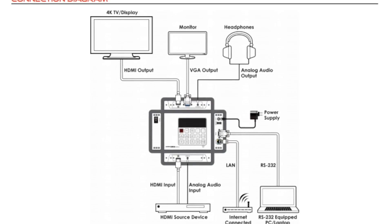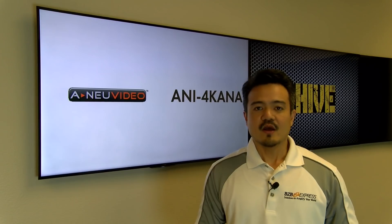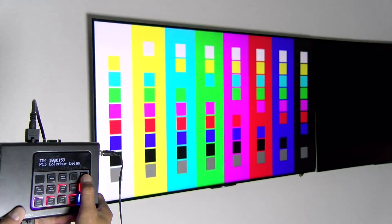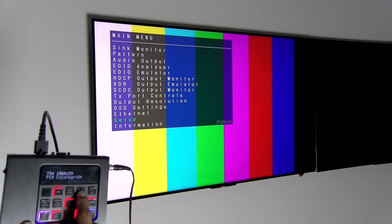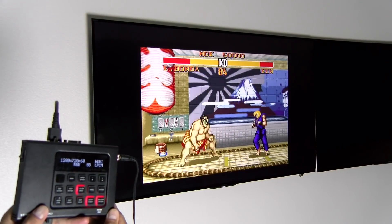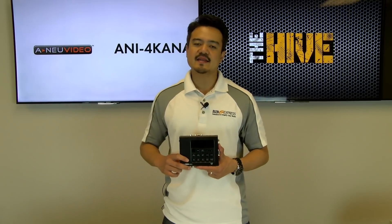With 87 built-in resolutions, 56 test patterns, and over a dozen AV analysis functions, this unit provides an enormous range of testing options. HDMI data packets, EDID, and HDCP analysis are all supported, along with EDID upload and emulation. Here I have the ANI 4K ANA in my hands — let's take a closer look.